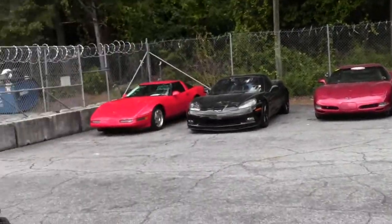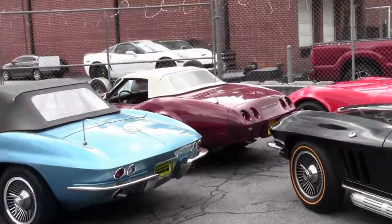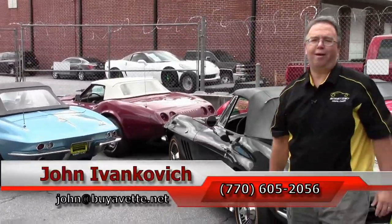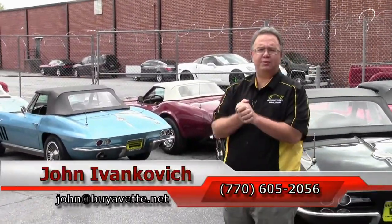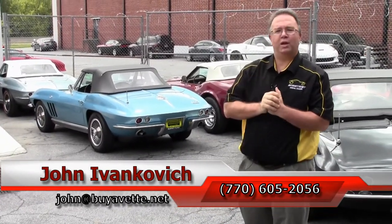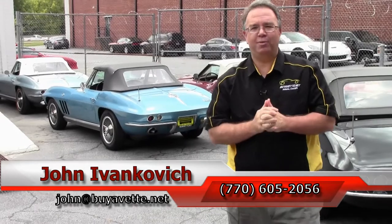So keep your eye out — you're going to see all this stuff coming through on video very, very soon. And if you have a specific car you're seeing in this video, call me: 770-605-2056, or email john@buyavet.net. We'll get you a video right away. See you all on the road.